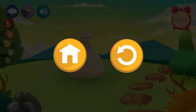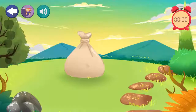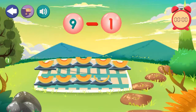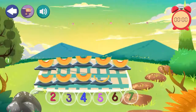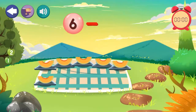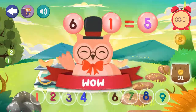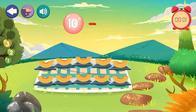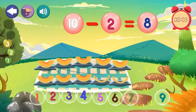7 minus 4 equals 5. 9 minus 4 equals 5. Excellent! 6 minus 1 equals 5. 5. Excellent! 10 minus 2 equals 8. Excellent!